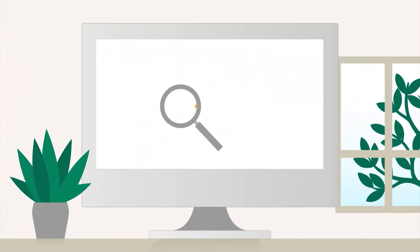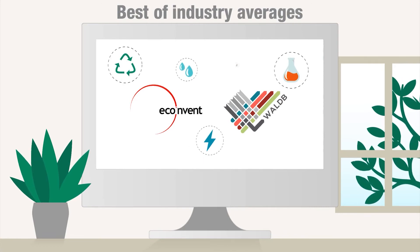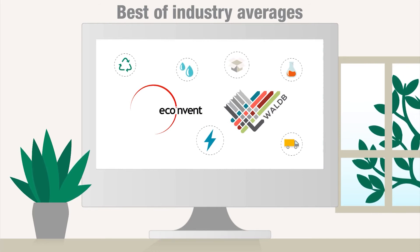If data is not available, the tool automatically offers best-of-industry averages. These averages are based on inputs from credible industry databases and experts.